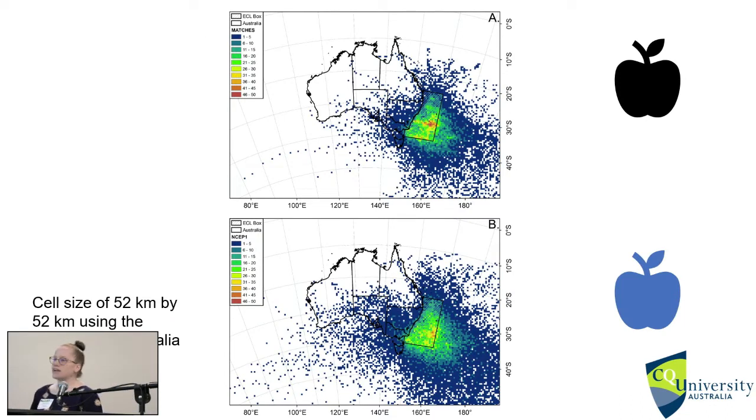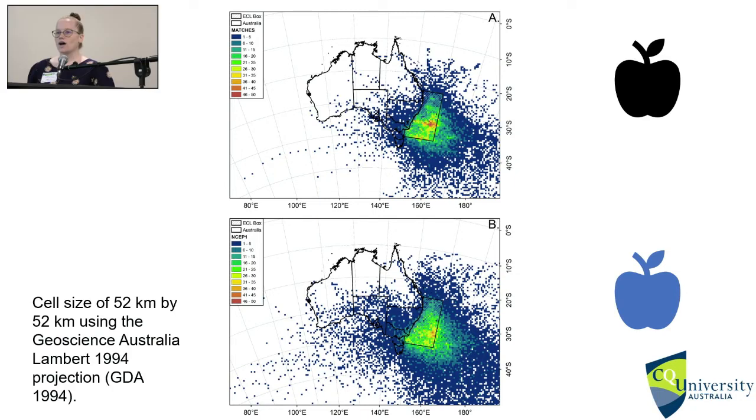Looking at the spatial extent using a count raster function, the NSEP1 database is considerably more spatially vast than the conservative MATCHES — extending further north, west, and south. The higher density within MATCHES is concentrated toward the end of the box rather than the middle. In the MATCHES database it is somewhat artificial, as you can actually pick up the grid lines they used when tracking the data.